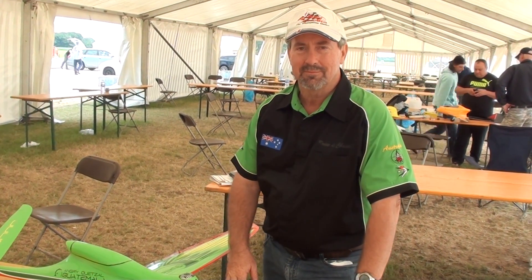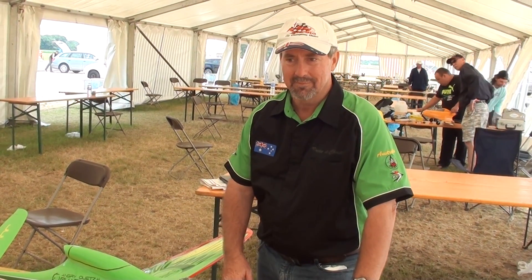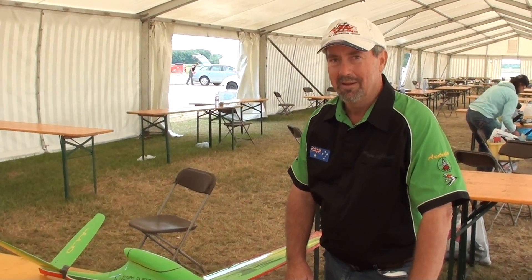This is Bruce DeChastel, the designer of the Voodoo, winner of the first three places in the race. Number one and number two in team were all flying Voodoos. The Voodoo seems to be a very fast airplane, Bruce. Tell us a little bit about it.